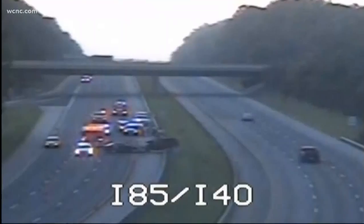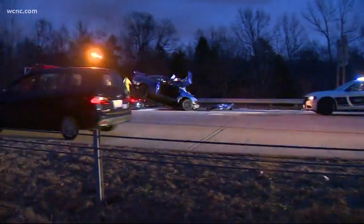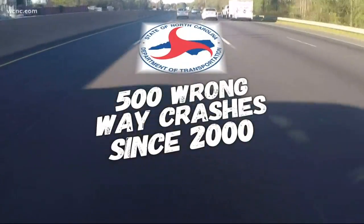Caught on camera, a car slamming into another car while driving in the wrong direction. The gut-wrenching accident is just one of 500 along North Carolina interstates between 2000 and 2017. The majority of the time when we have wrong-way fatalities, alcohol or drug impairment is typically the main reason why people are getting on the interstates going the wrong way.